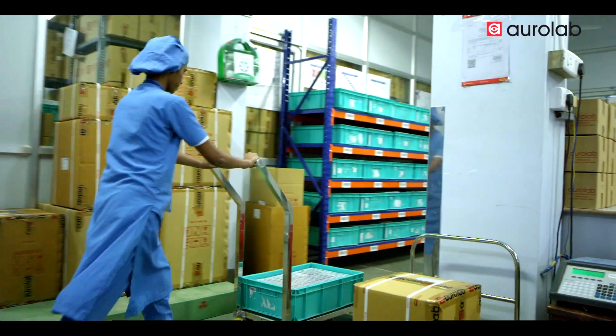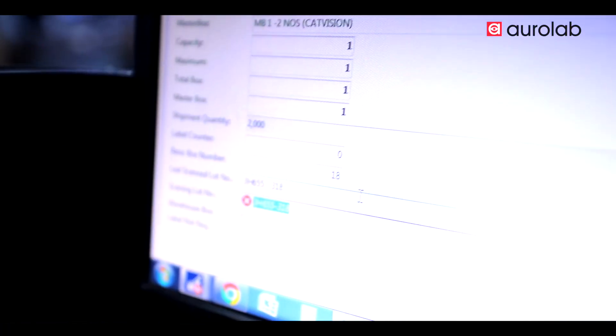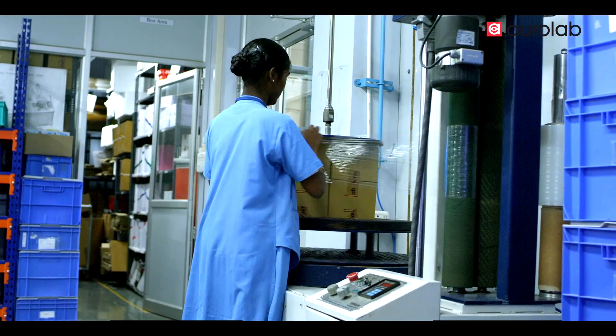Once the picking process has been completed, each item is scanned with a barcode to identify human error while picking. The packing will be done neat and safe to avoid damage during transit.